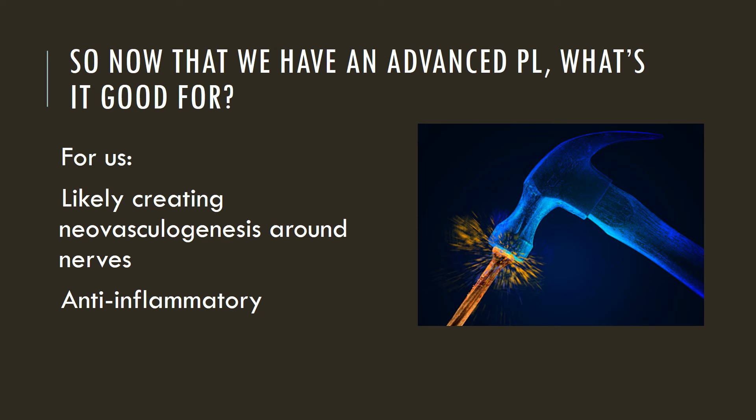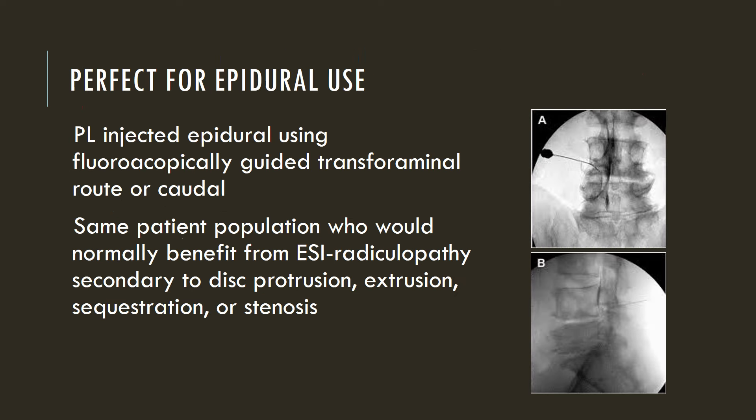So our focus then was using this for its anti-inflammatory effects, which we learned clinically, and for its high levels of what's called VEGF, which can promote new blood vessel formation, presumably around nerves or in the epidural space. And we figured this was perfect for epidural use. We knew that steroids were probably not really good for our patients when injected epidurally, and the research of late has supported that.